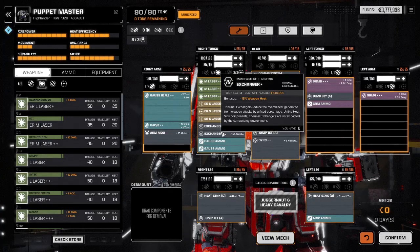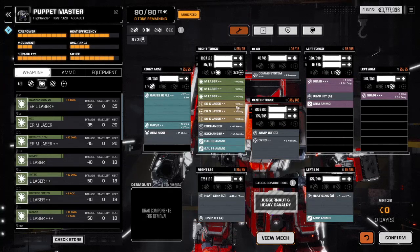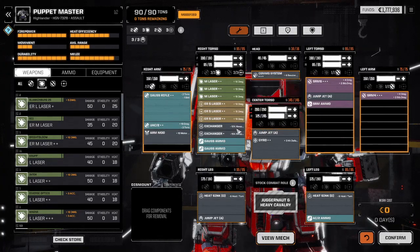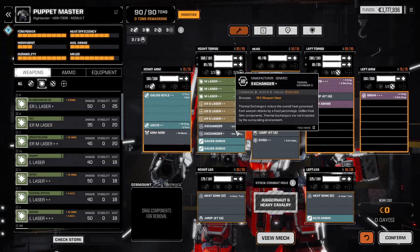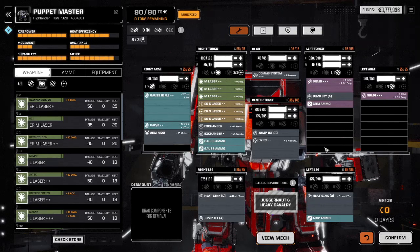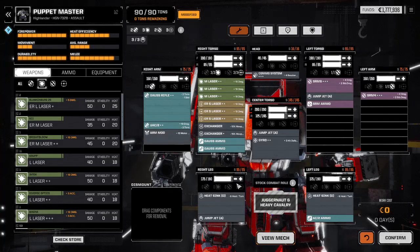The Connor McLeod is one ton lighter than the Puppet Master — the exact same build except for the heat exchangers. Connor McLeod is running a single negative 20, and I'm running two at negative 10 and negative 15 respectively — so five tons minus four tons, Connor McLeod is one ton lighter. So even though it has the exact same weapons loadout minus the zero ton arm mod, it has an additional ton of ammunition or armor. That's the only difference between the two mechs.